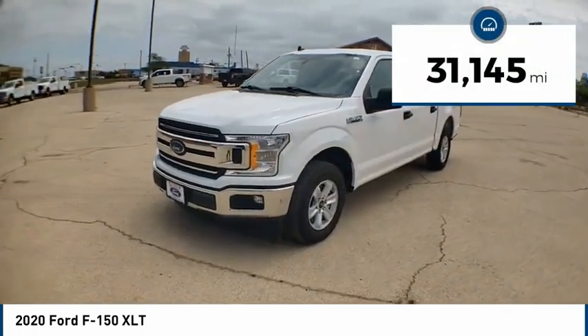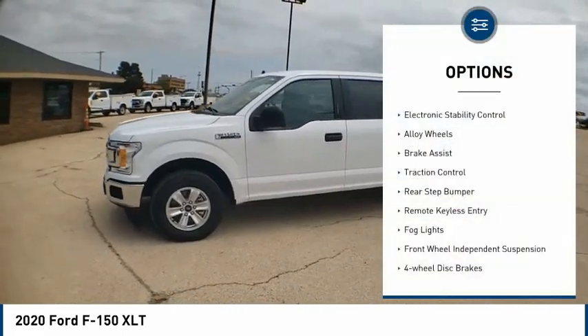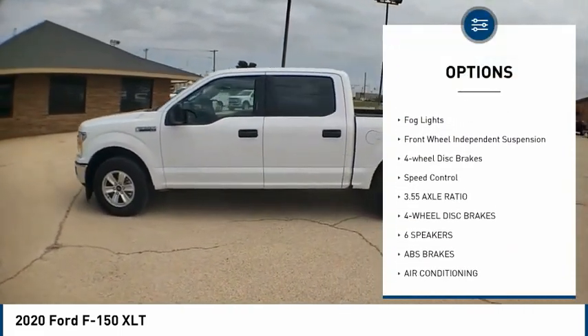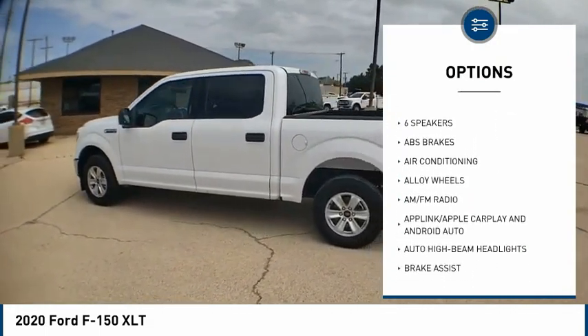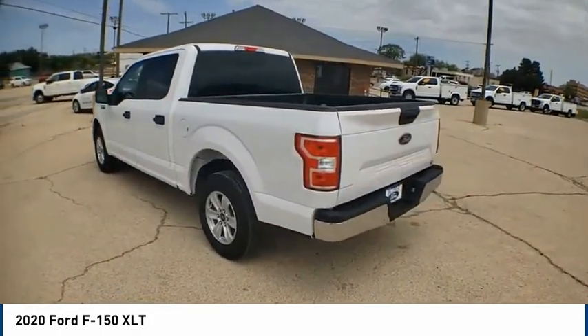This vehicle has less than 35,000 miles. Here are some of this vehicle's great options: electronic stability control, alloy wheels, brake assist, traction control, rear step bumper, remote keyless entry, fog lights, front wheel independent suspension, four wheel disc brakes, and speed control.